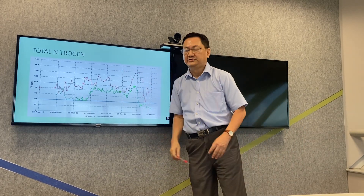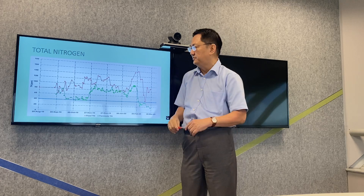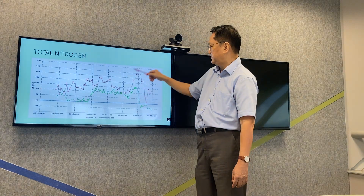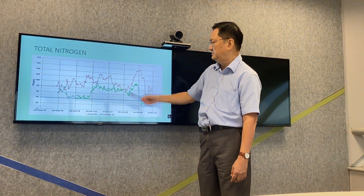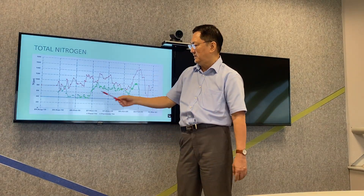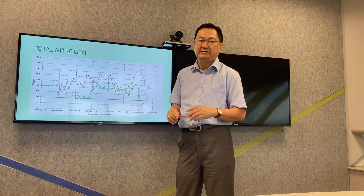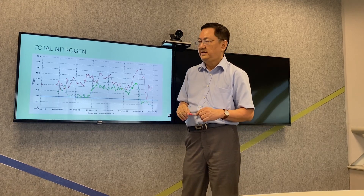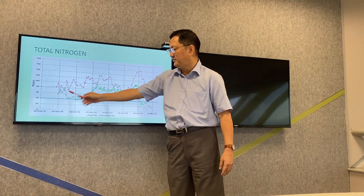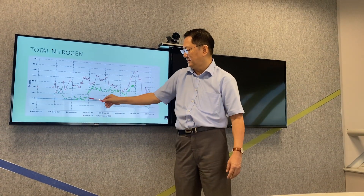Now we look at the total nitrogen. Initially, we were doing acclimatization for the bacteria to grow. The feed total nitrogen again fluctuates very rapidly up and down. In the beginning, there was not much nitrogen removal. So we added acetic acid as a carbon source for the bacteria in the post-anoxic tank, and when we increased the dosage, the performance improved until it was almost near the discharge limit.